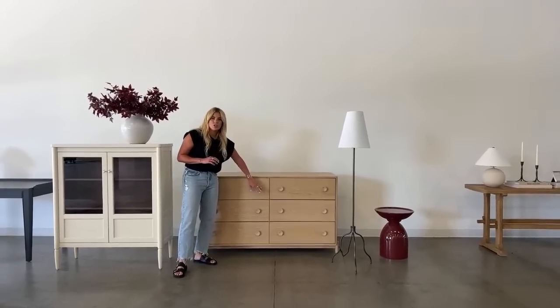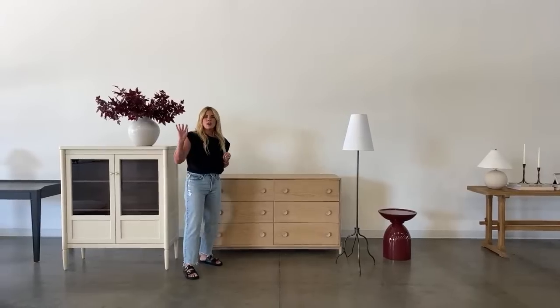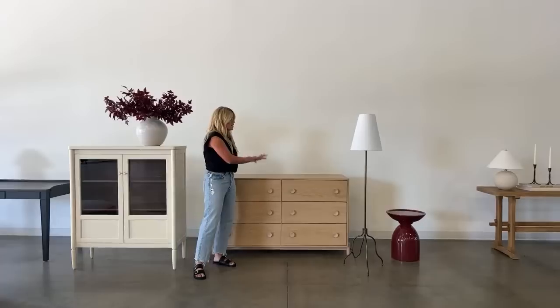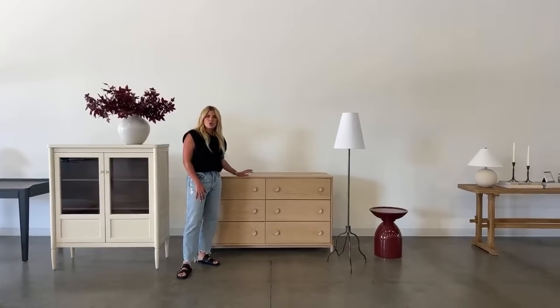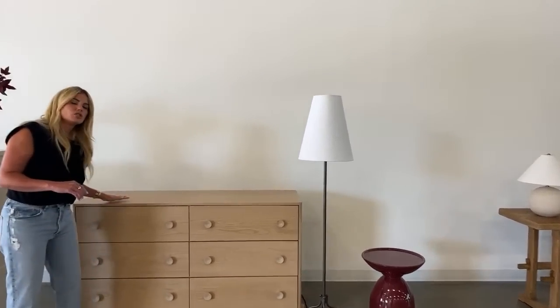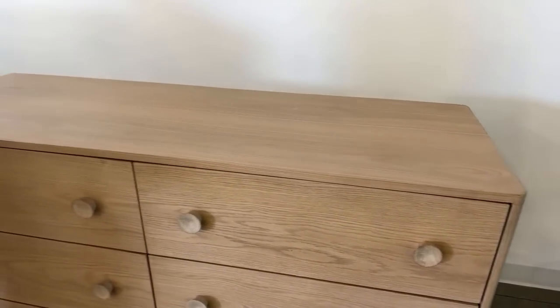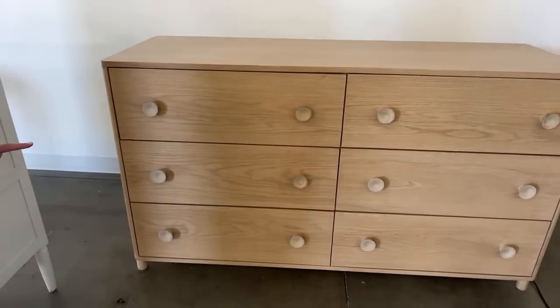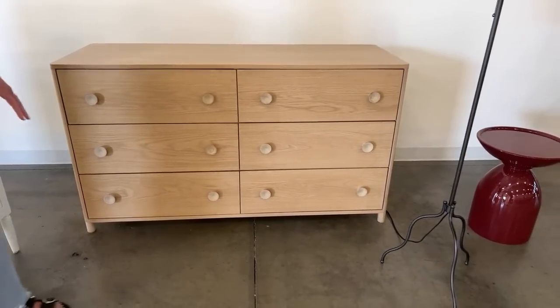Up next is our Baxter dresser. I love that the knobs are wood so that when you're picking coordinating bedroom pieces you can mix and match — do a metal hardware on the nightstand or vice versa. We worked really hard on this finish: it is so matte with zero shine and feels so smooth. It has a subtle curvature on the corner and great leg detail. It has a more modern look but sitting next to something more traditional like the Highgate bookcase it totally works.